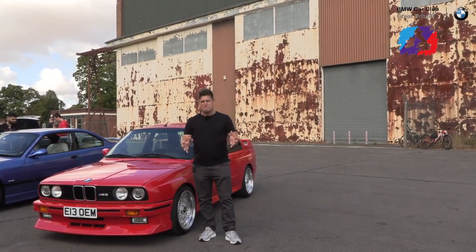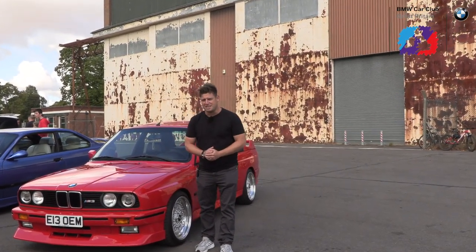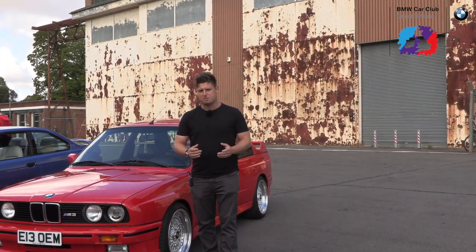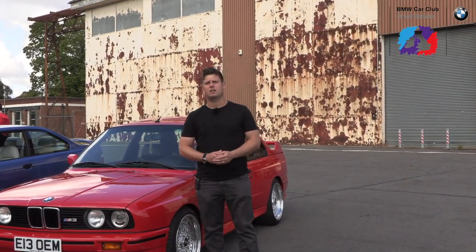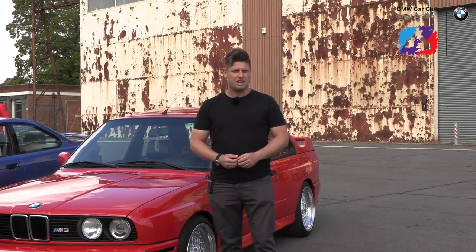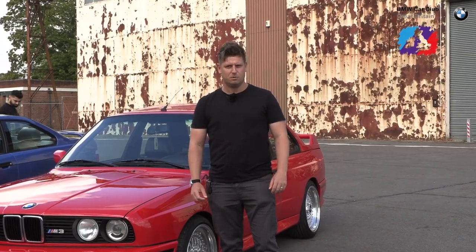In 1972, the M badge was born, and in the 50 years since, M power has only gone from strength to strength. We've come to Bicester Heritage with the BMW Car Club UK to deep dive into more of the car stories and to find out why M really is the most powerful letter in the world.